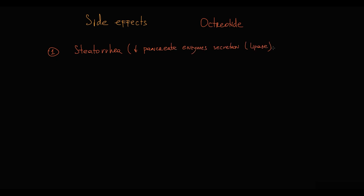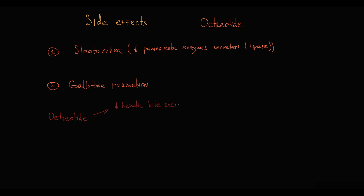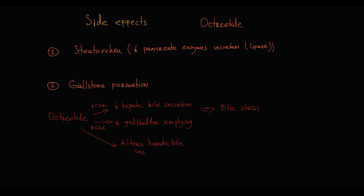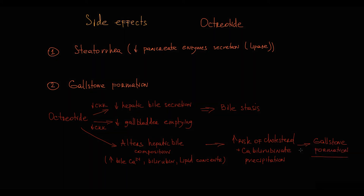Octreotide has two major side effects. The first is steatorrhea, because octreotide inhibits pancreatic enzyme secretion, including lipase secretion. Steatorrhea can be corrected by pancreatic enzyme supplements. The second side effect is gallstone formation — the most specific side effect of octreotide. The mechanism is that octreotide inhibits hepatic bile secretion and gallbladder emptying, primarily by decreasing cholecystokinin synthesis. This results in bile stasis in the gallbladder. Also, it alters hepatic bile composition: octreotide causes an increase in gallbladder bile calcium, bilirubin, and lipid concentration, increasing the risk of cholesterol and calcium bilirubinate precipitation with subsequent gallstone formation.